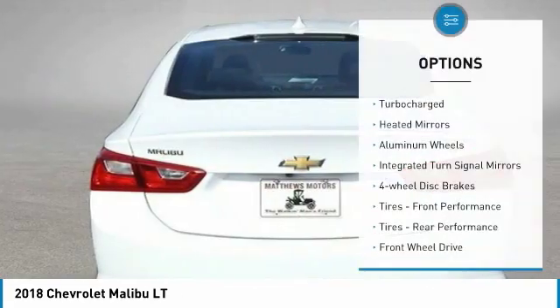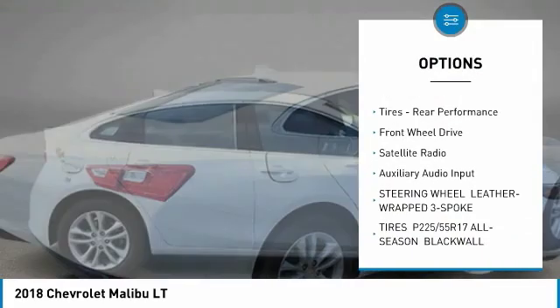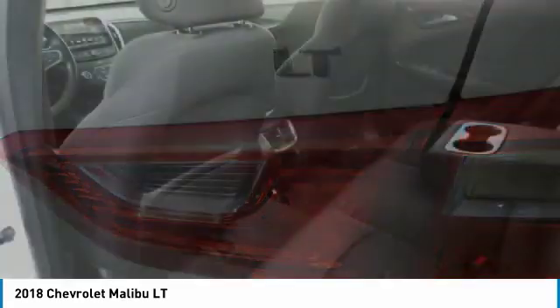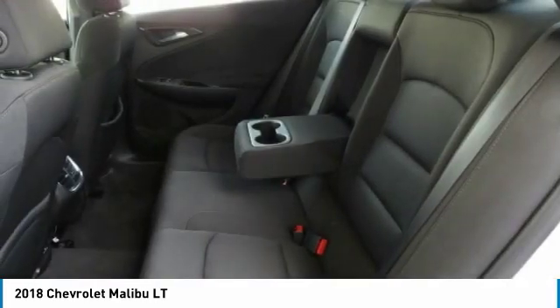Here are some of this vehicle's great options: turbocharged, heated mirrors, aluminum wheels, integrated turn signal mirrors, four-wheel disc brakes, front performance tires, rear performance tires, FWD, Satellite Radio, Auxiliary Audio Input.